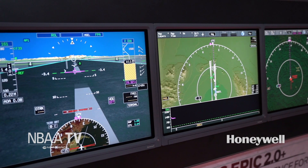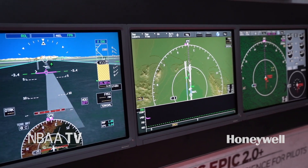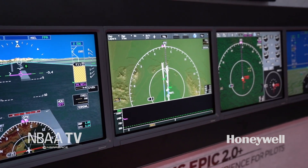It then provides a one-of-a-kind intuitive view of that weather to the pilot inside the cockpit. It's based on technology that's already demonstrated in air transport and defense markets, and we've taken that product and made it smaller, lighter, and a drop-in replacement for many of the legacy radar systems that are flying today.